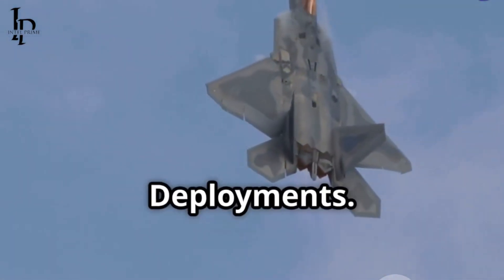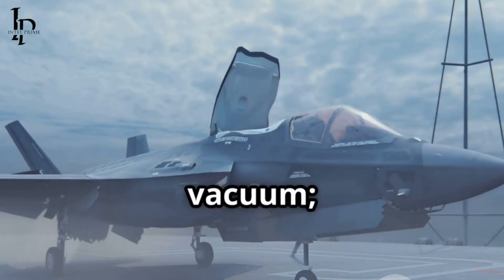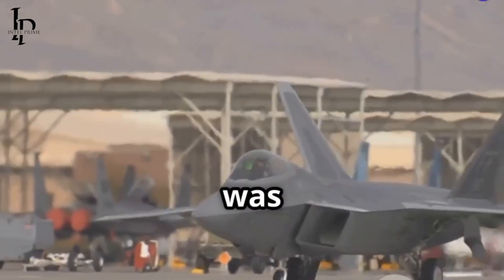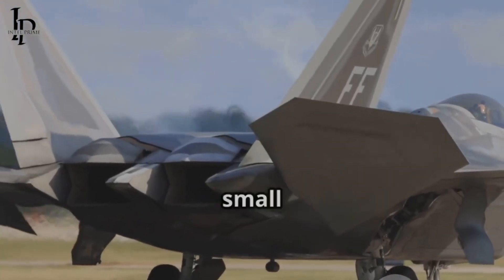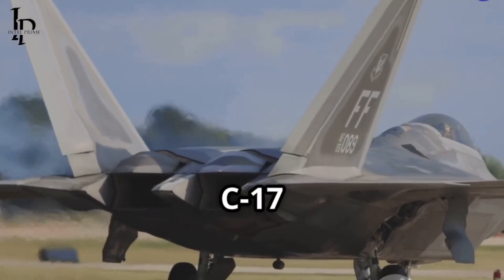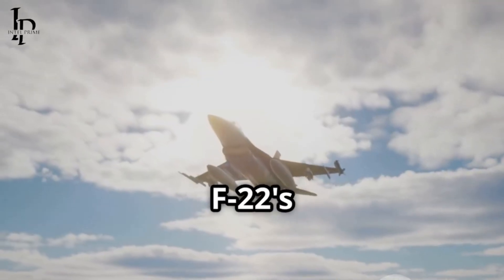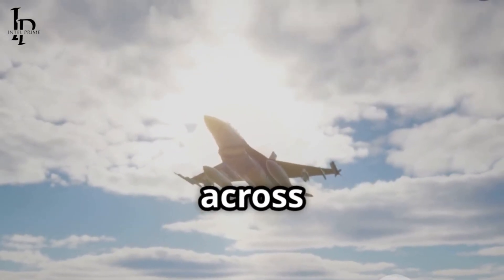Lessons from Rapid Raptor Deployments. The ongoing modernization of the F-22 Raptor is not occurring in a vacuum — it is heavily informed by years of operational experience and specific deployment concepts. One such influential concept was the Rapid Raptor Program. This program demonstrated the F-22's capability to deploy small packages of aircraft, typically four Raptors, along with associated personnel and C-17 support, quickly to forward operating locations, including more austere airfields. These exercises showcased the F-22's strategic agility and its ability to project air power rapidly across vast distances.